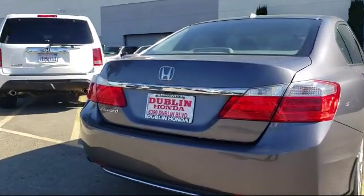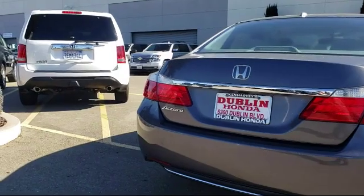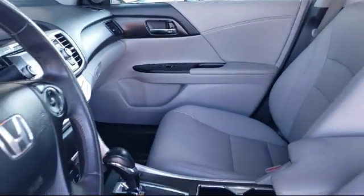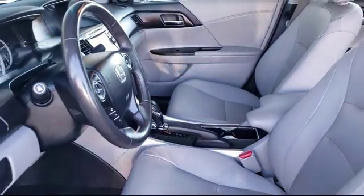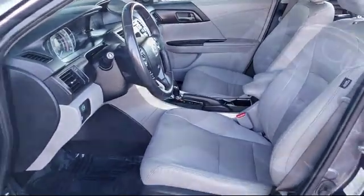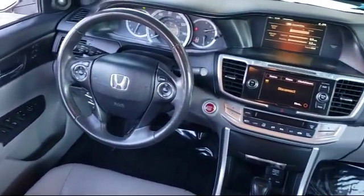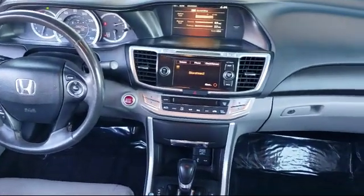Since 1977, Ken Harvey's Dublin Honda has been satisfying customers from all over Northern California. We value our community and we treat every customer with the care and respect that you can only find here at Dublin Honda. Everything we do is aimed at providing a friendly and worry-free purchase experience, and every vehicle we sell comes with